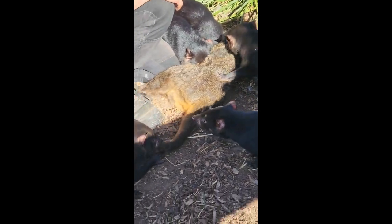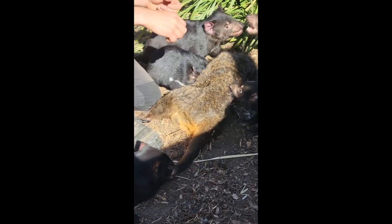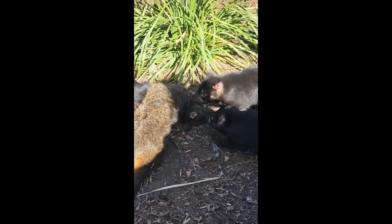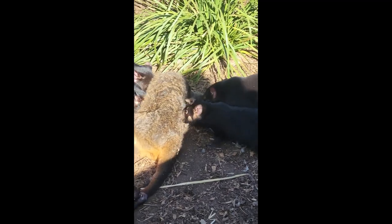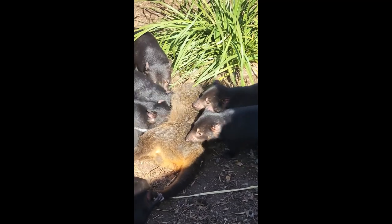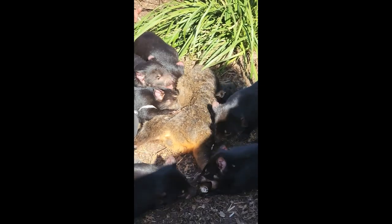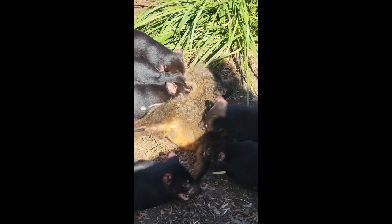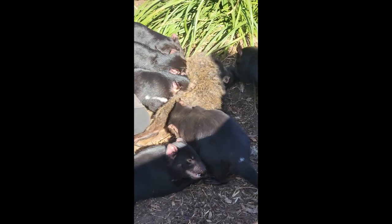If food gets a little scarce, these guys are known to do a little bit of hunting, though they're not very good at it. Their short, stocky build is made to pull things apart rather than chase prey. They can only run about 14 kilometres an hour, generally for about 80 metres before they become puffed out. They're not very nimble or agile compared to something like a spotted-tail quoll.